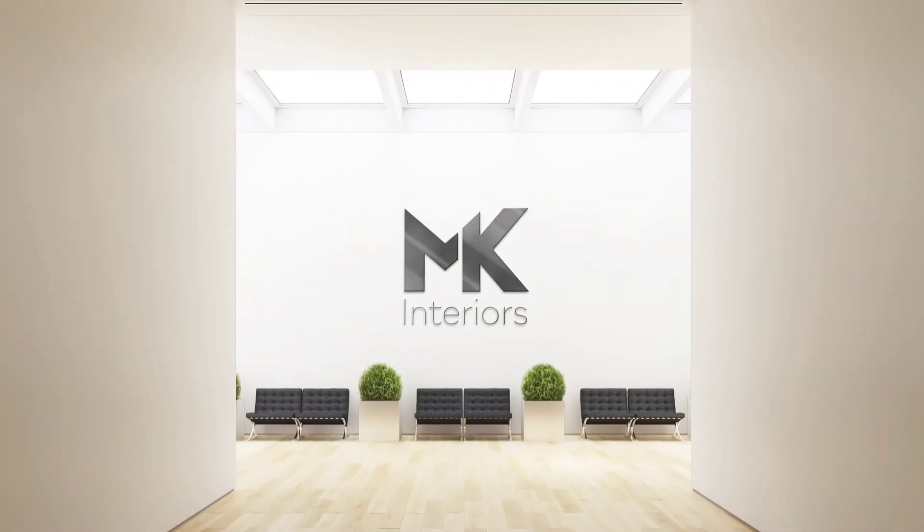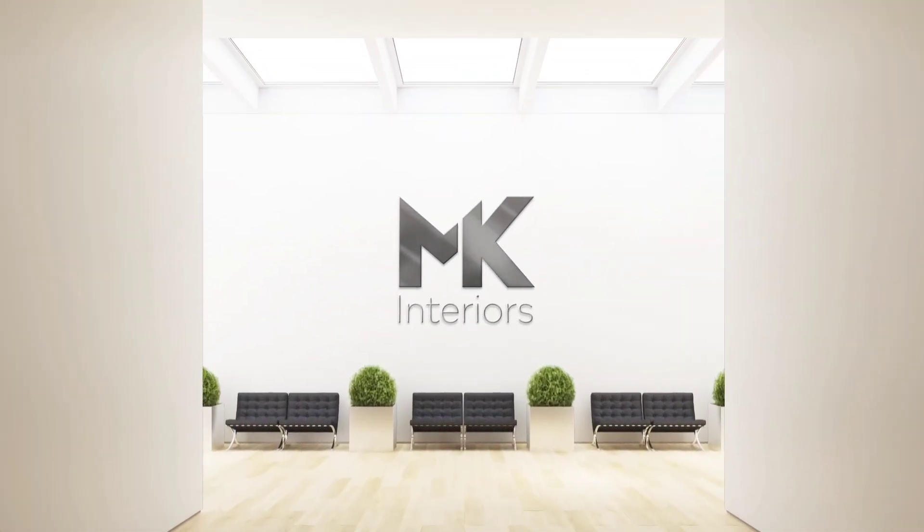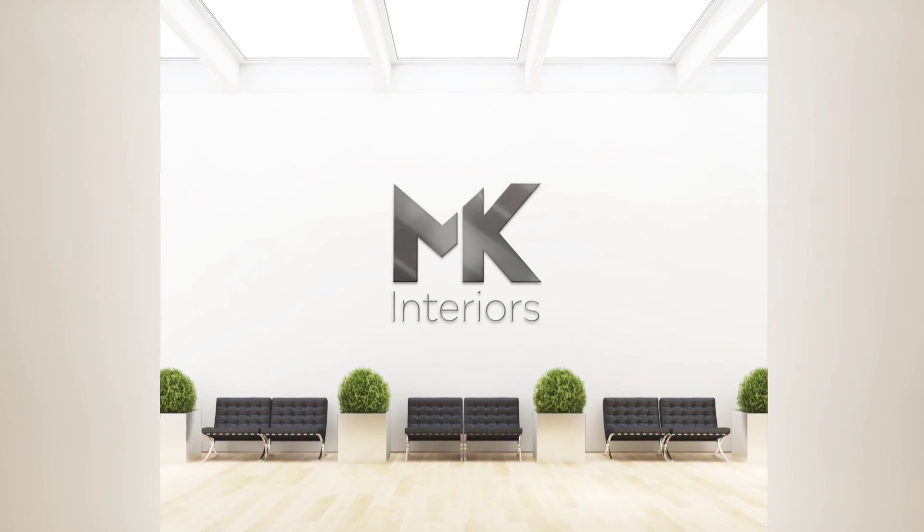Hi friends, welcome to MK Interiors. We are in Bangalore, doing a rent house. We are doing a lot of work on a low budget.